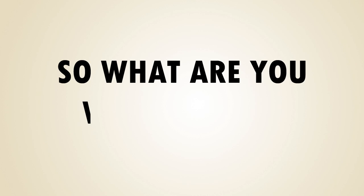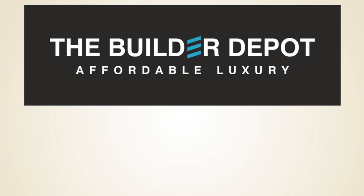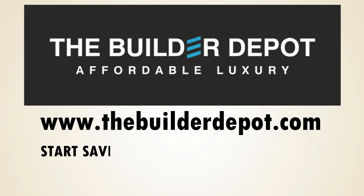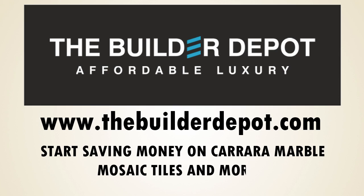So, what are you waiting for? Visit Builder Depot online at www.thebuilderdepot.com to start saving money on Carrara marble mosaic tiles and more.